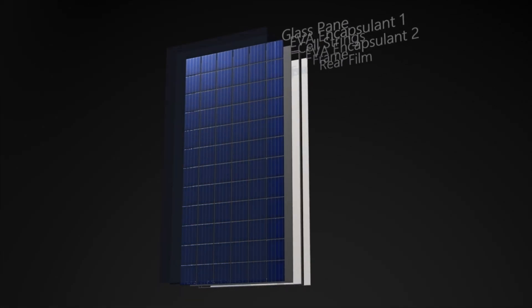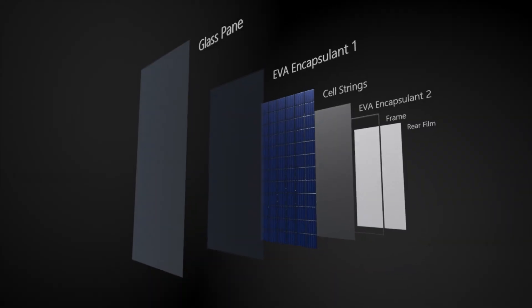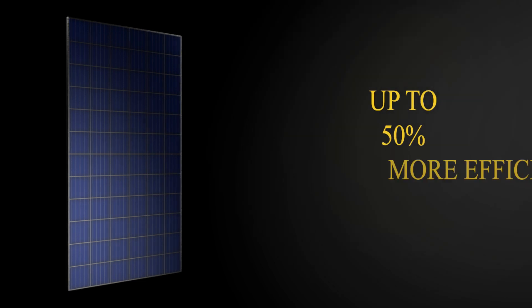Raising quality standards, creating efficient panels and changing traditional technology. That's why people who understand solar choose SunFuel.